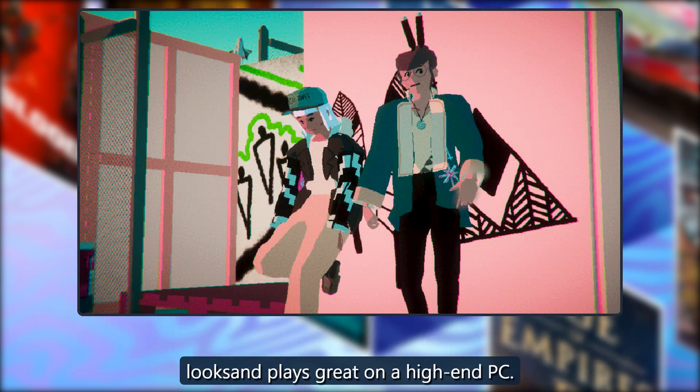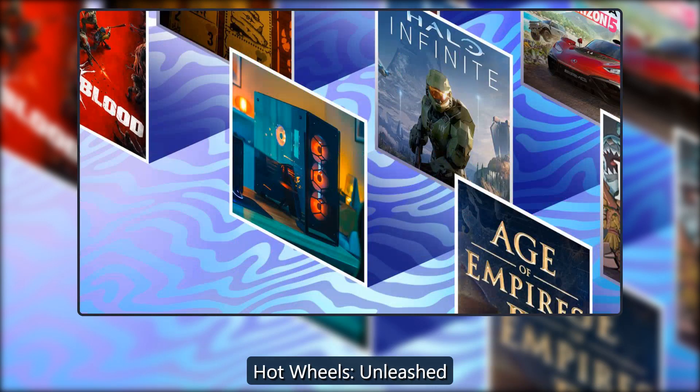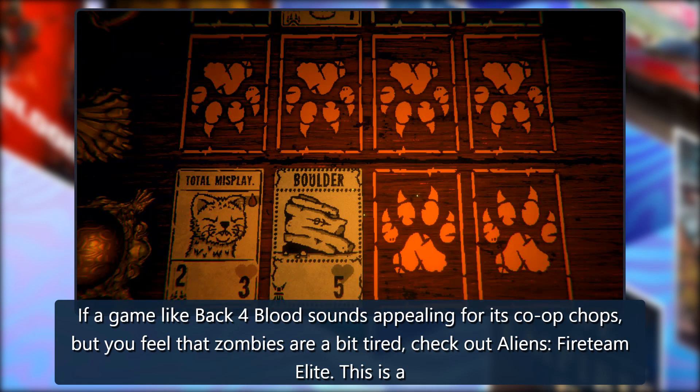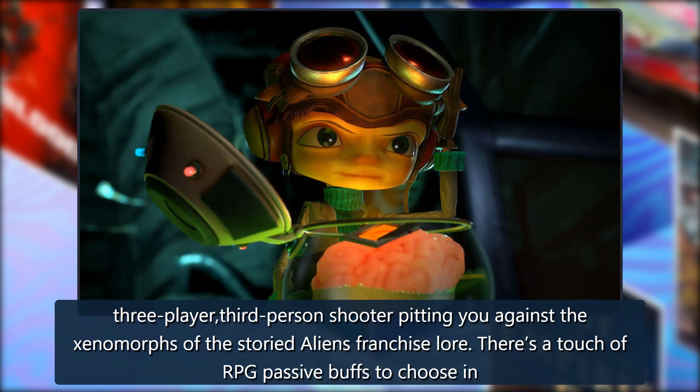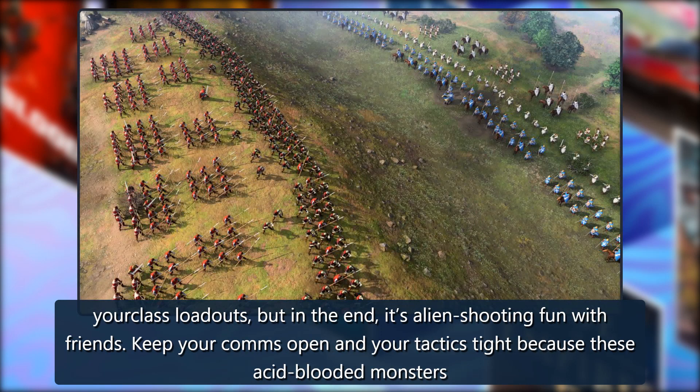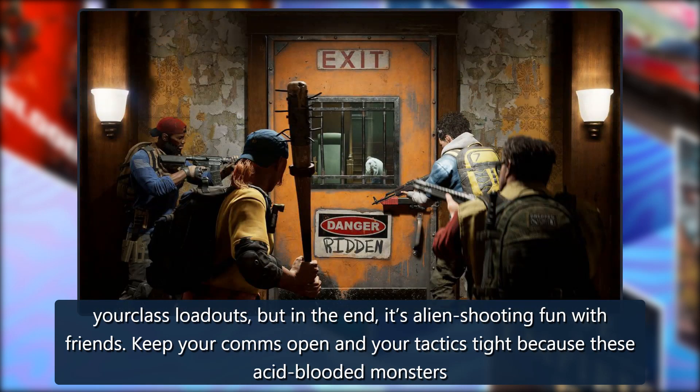Aliens Fireteam Elite: If a game like Back 4 Blood sounds appealing for its co-op but you feel zombies are a bit tired, check out Aliens Fireteam Elite. This is a three-player, third-person shooter pitting you against the xenomorphs of the storied Aliens franchise. There's a touch of RPG passive buffs to choose in your class loadouts, but in the end it's alien-shooting fun with friends. Keep your comms open and your tactics tight, because these acid-blooded monsters like to swarm.